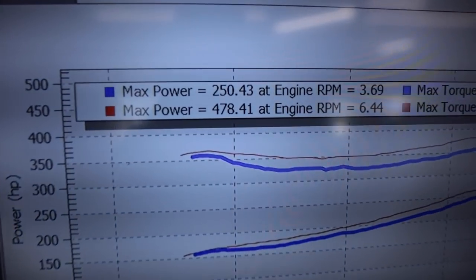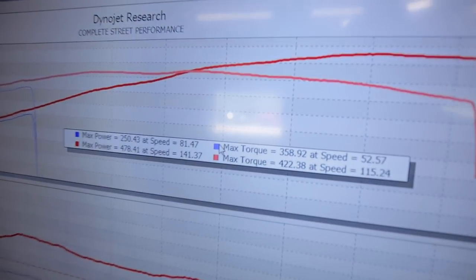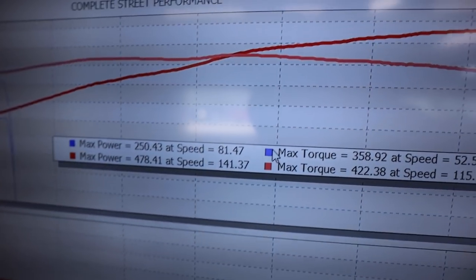Oh my goodness — 478 wheel horsepower and 422 wheel torque on the very first full pull! That is pretty insane. It's already surpassed what I thought on the very first pull. We've still got to swap over to E85 later this afternoon after we finish street testing the Z01 — so it's probably going to make a good 530 on E. That is insane.